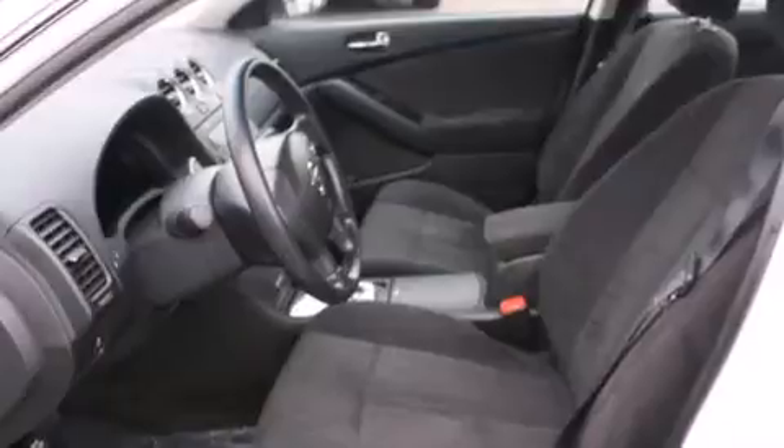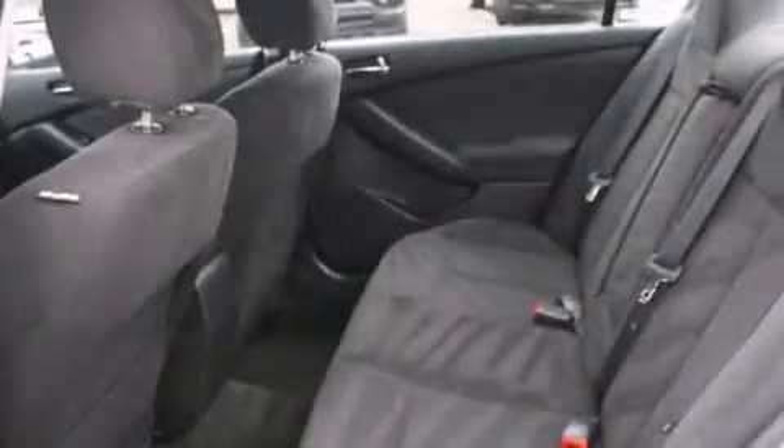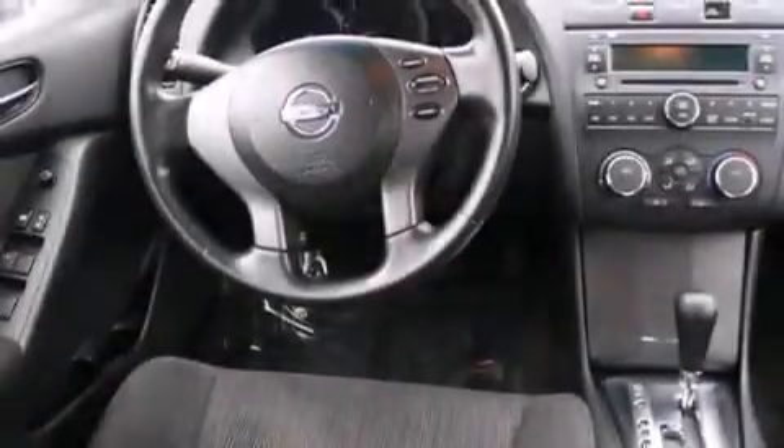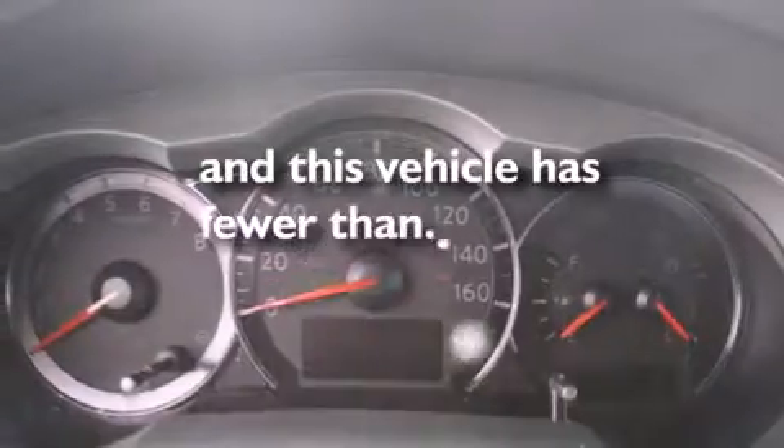Features include keyless ignition, traction control and stability control systems, cruise control, a CD player, full power accessories, a rear window defroster, tinted glass, an anti-lock braking system, and this vehicle has less than 38,000 miles.